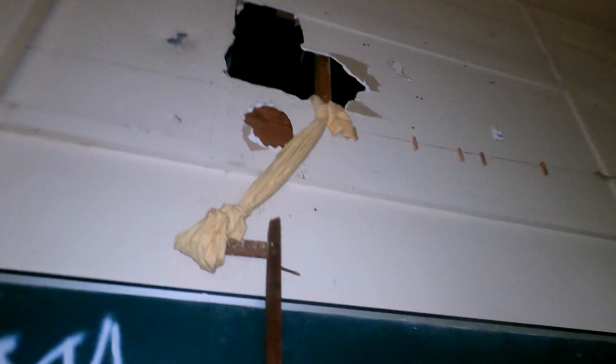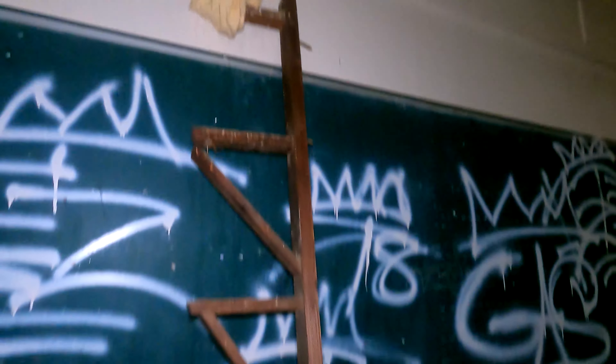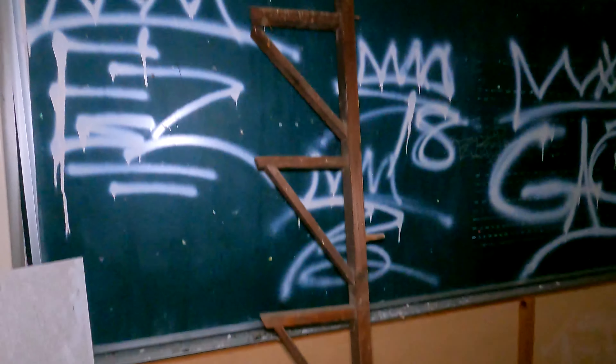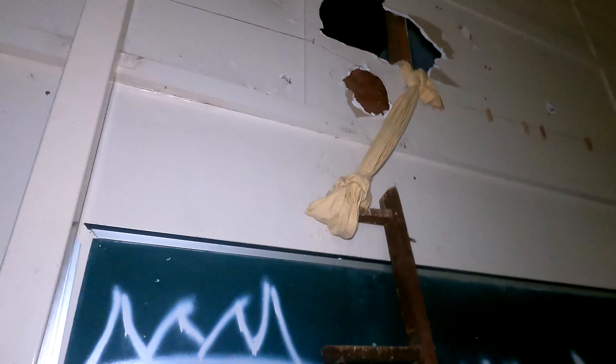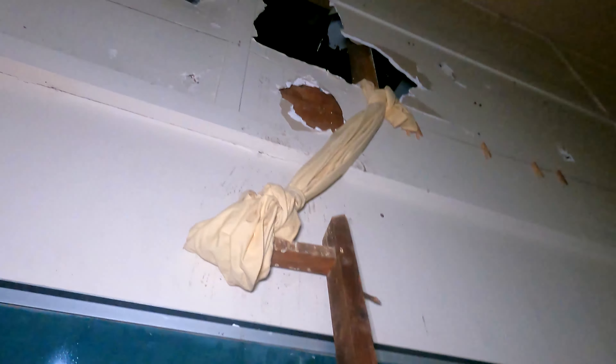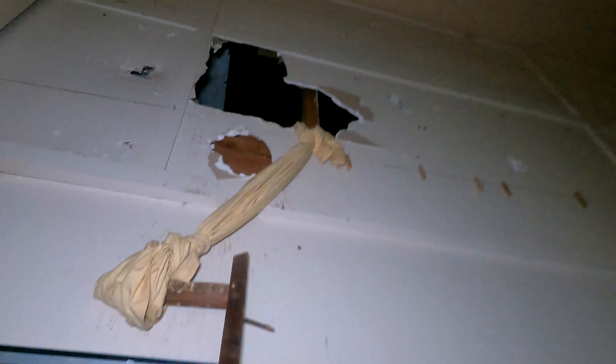They've gotten in through the roof. He said you could see the ladder they used, and there it is right there. So they crawled in through the roof somehow. Looks like there are boards at the top and some of the boards are missing. They must have got in through the roof and kicked their way in — where there's a will, there's a way.